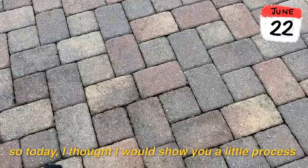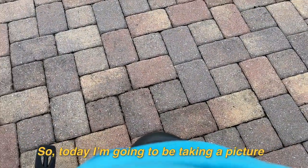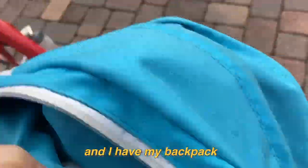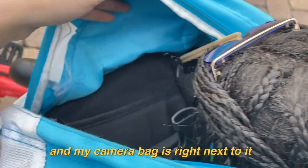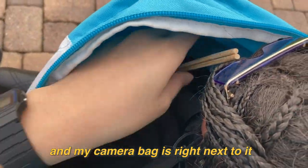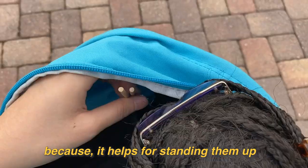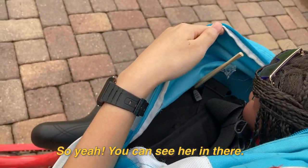Hi guys, so today I thought I would show you a little process behind the scenes of things I do for my channel. Today I'm going to be taking a picture — I have my bike here and my backpack, and I can show how I packed my doll. I just put her in here, and my camera bag is right next to it. I also have these skewers because they help with standing the doll up in certain poses.